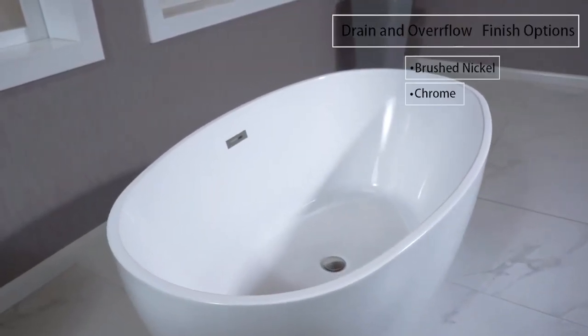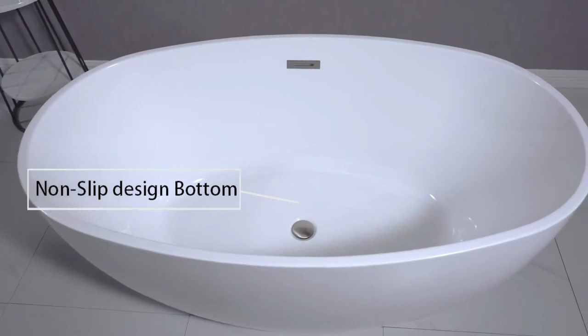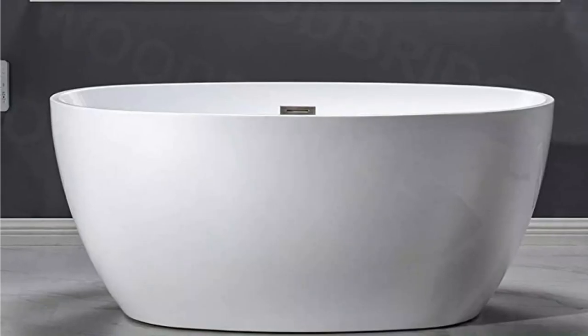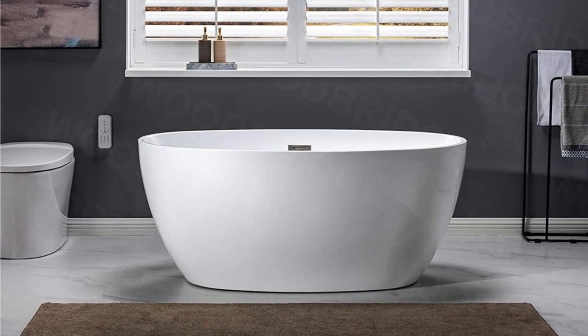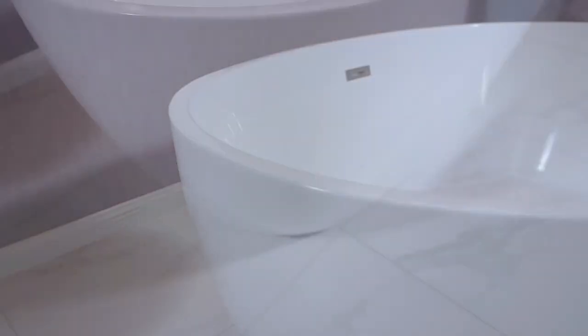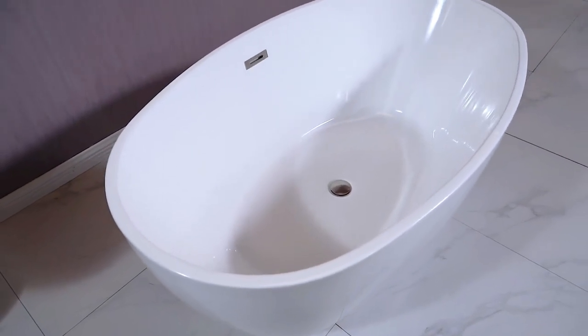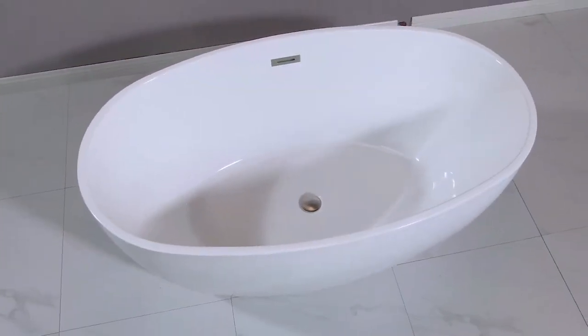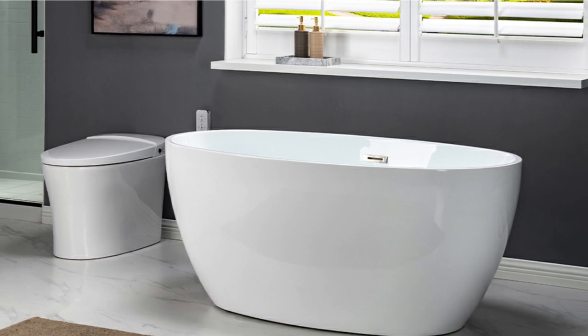It also has a smooth, easy-to-clean surface that won't change color over time. The Woodbridge Bathtub is made of 100% high-gloss white lucite acrylic, and is strengthened with Ashland resin and fiberglass. All of these are high-quality materials that aren't used very often because they cost a lot. Woodbridge Bathtubs are luxurious and stylish. Its large but affordable size allows it to fit in many places. Gently sloping lines follow your body's curves for comfort. Easy to clean, stain and scratch-resistant, high-gloss surface. Long-lasting.